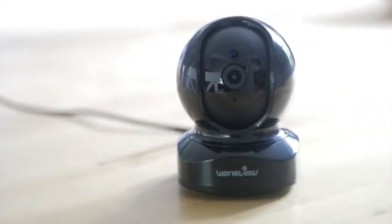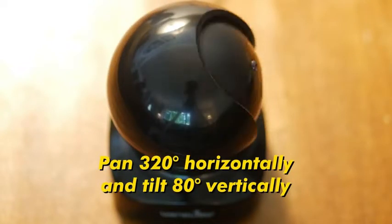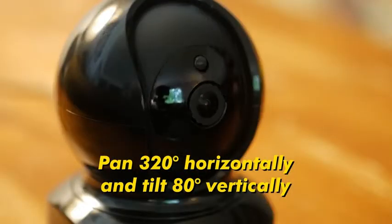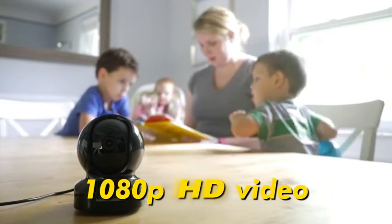WansVue 1080p FHD Dome Camera Q5. 1080p Full HD Resolution.